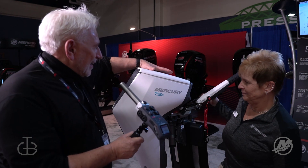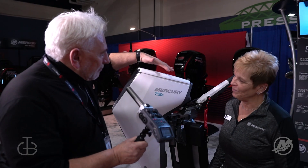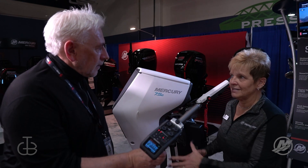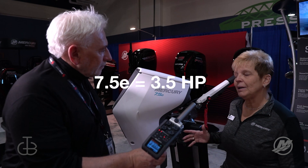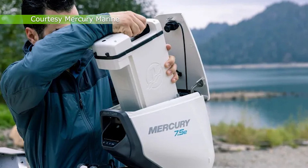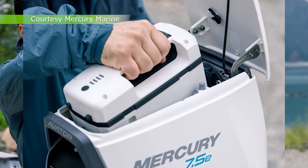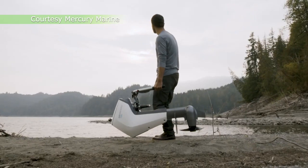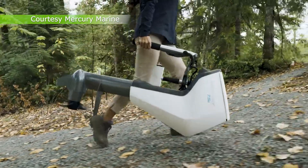I see here we've got a Mercury — it's a nice white housing, different than the black that's here, so quite different. But 7.5e. This is a 7.5 electric. Of course we understand that that is not how you relate to horsepower on the gas side — it's about a 3.5 horsepower if you were looking at gas. The electric battery will go inside; it pops in and out, just like it would on your power drill or any of your tools like that. The battery will be a lithium battery, about 16 pounds, so overall the whole thing with the battery and everything is going to be about 43 pounds.